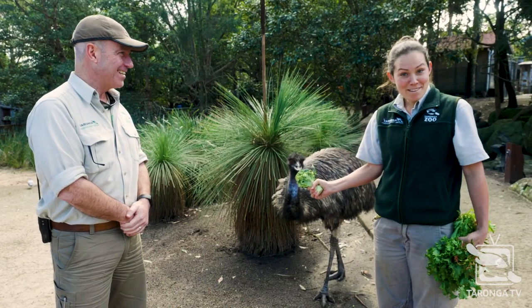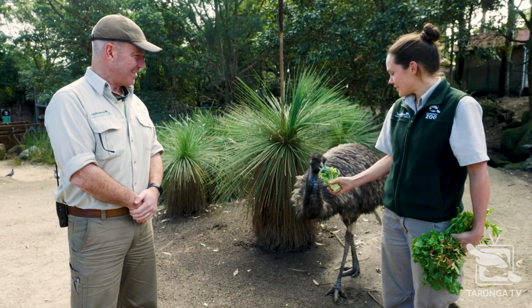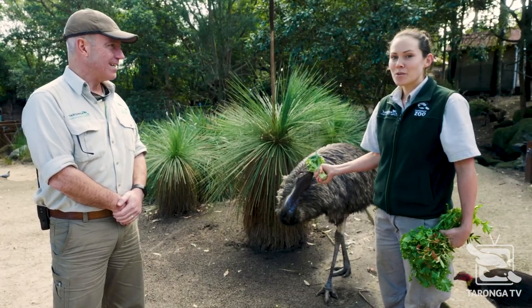Widgie is an emu. A lot of people aren't quite sure when they walk in here to Backyard to Bush what he is, but he's an emu, a very large bird as you can see, and a lot of people's favourite around the zoo. He's quite a character.